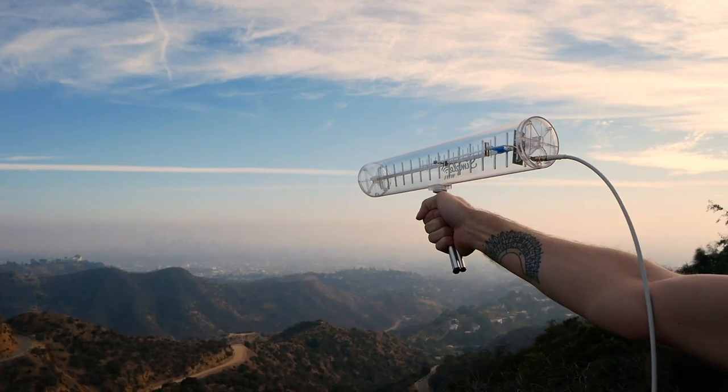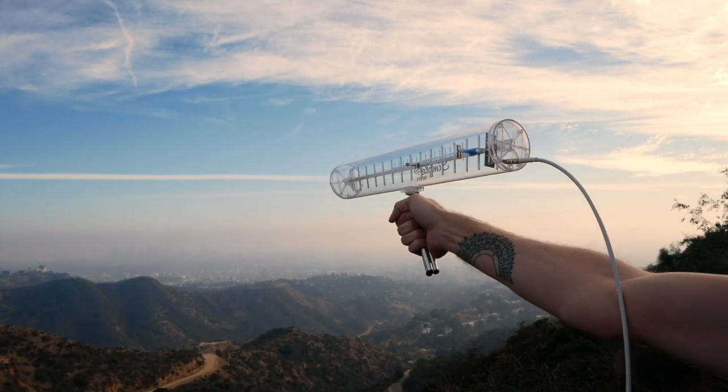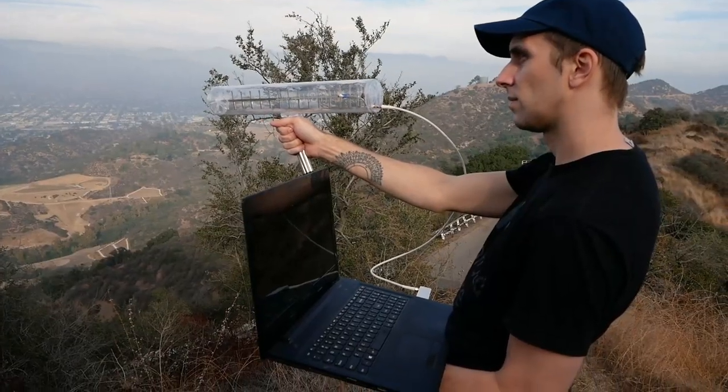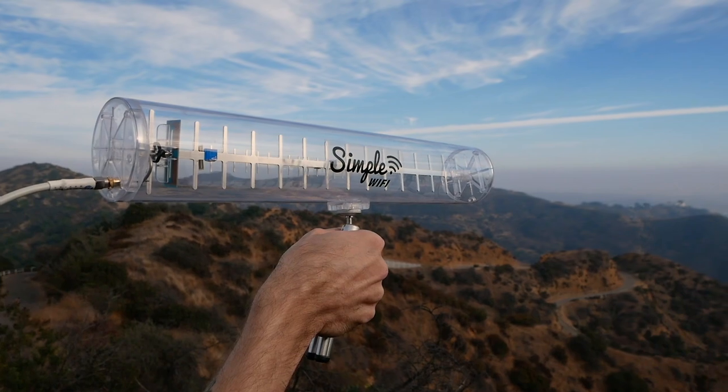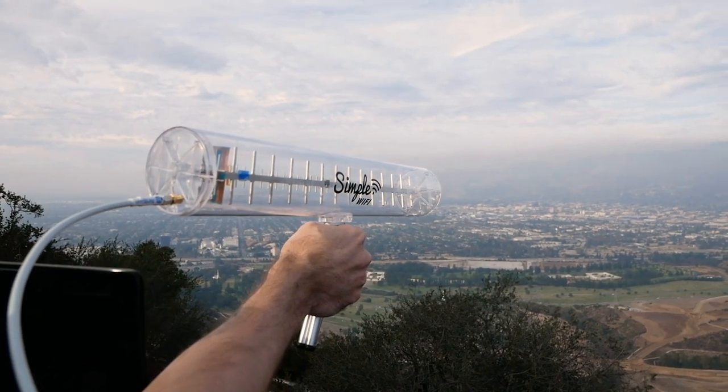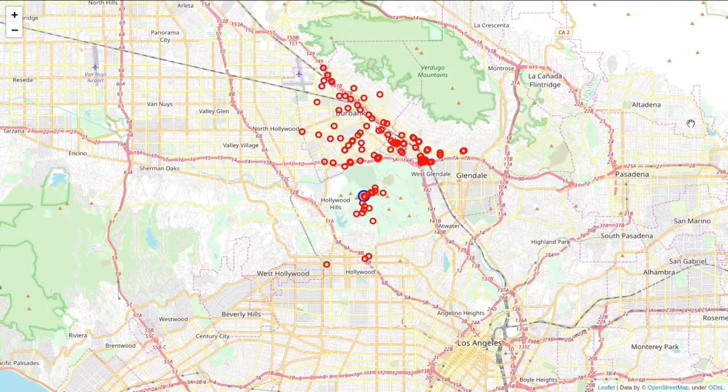After getting such a great distance with the Yagi antenna, I wanted to really push it and see the maximum number of networks I could see from that vantage point. By sweeping it from side to side — from the Hollywood side all the way up to the San Fernando Valley — I was able to see around the mountains an incredible distance. After generating the map, I could see that the furthest distance I was able to get was actually over by our friends at Null Space Labs by the Burbank airport, at over 5.13 miles away.